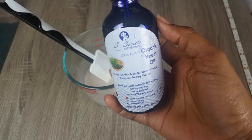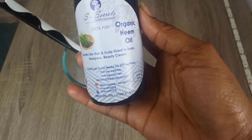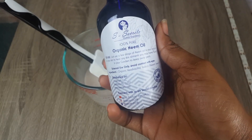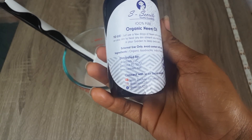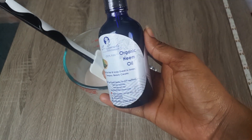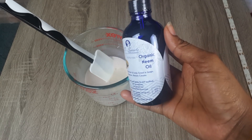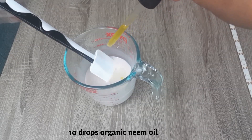Organic neem oil is known for its medicinal properties and is an effective herb to treat hair loss, due to its antibacterial, antifungal, and anti-inflammatory properties. Neem is an excellent way to get rid of dandruff, helps hair follicles become stronger, and encourages hair growth. If you're new to my channel, this brand of organic neem oil is my own product — I have natural and organic products for hair and skin on my website, which I'll leave down below. I will be adding in about 10 drops of organic neem oil.